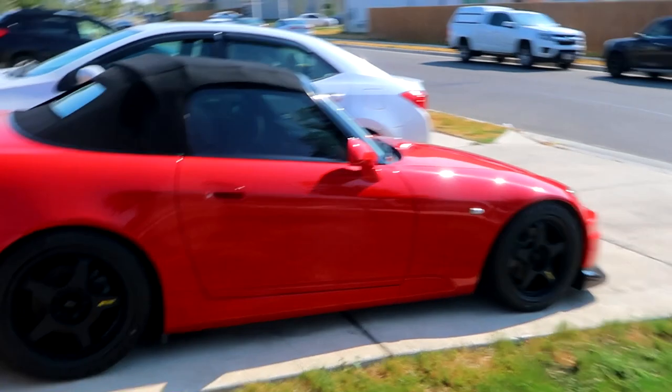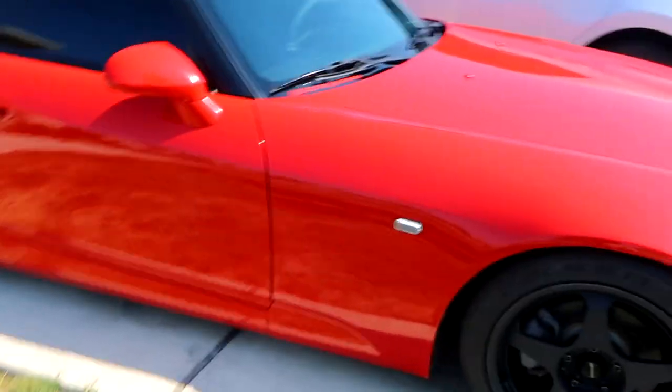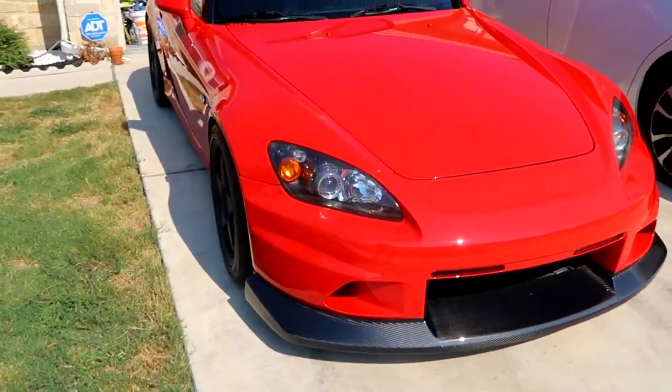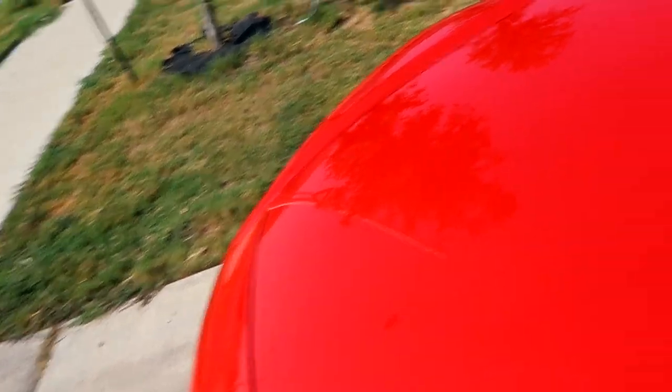Just got over here to Mike's place and the S2000 is all freshly ceramic coated. Looks great - the paint really shines in the sun. Oh, it looks so good.